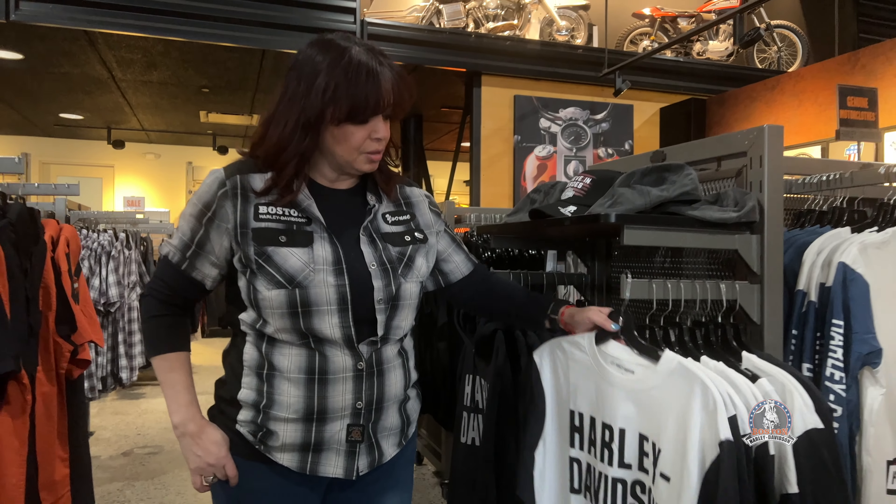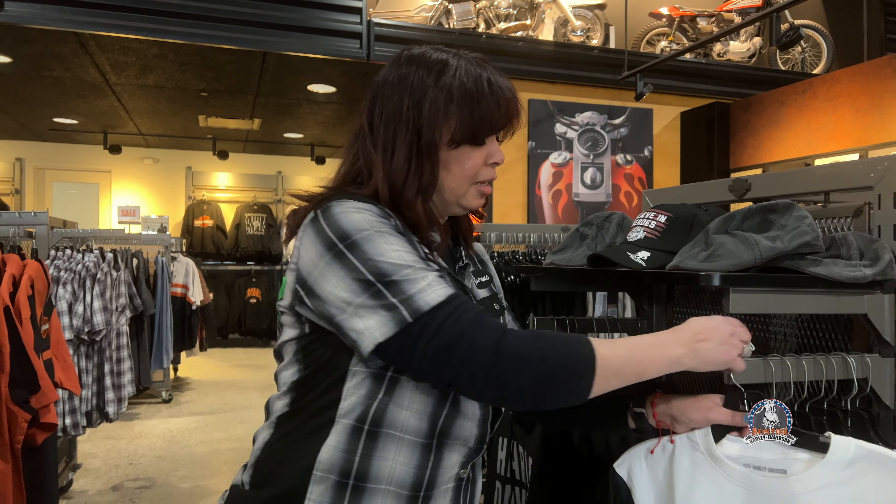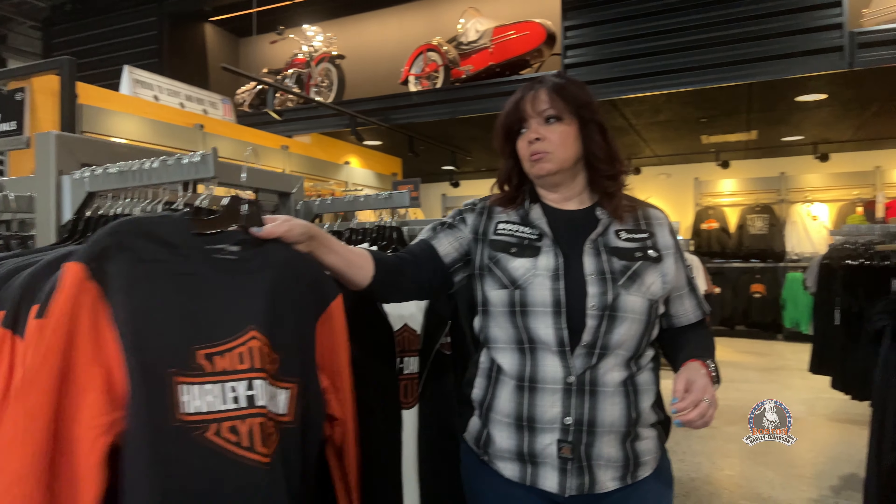Hey guys, it's me Vaughn again from Boston Harley. Just wanted to let you know we're getting a ton of spring items. For instance, we have this two-tone t-shirt here — some have like the racing vintage look — and then we have our classic barn shield and many other silhouettes and colors to choose from.